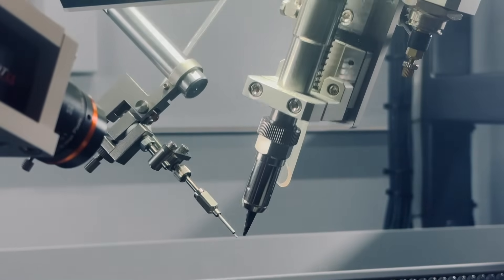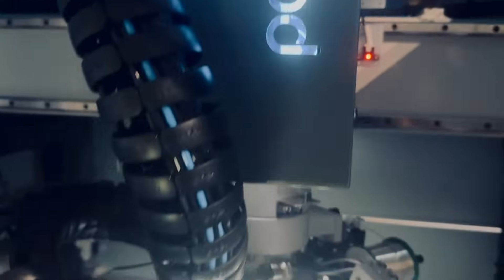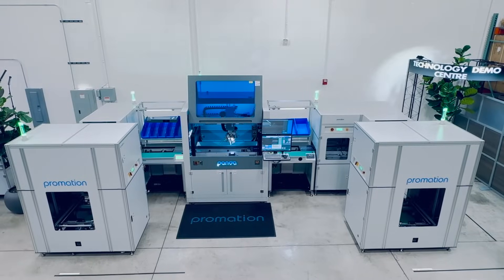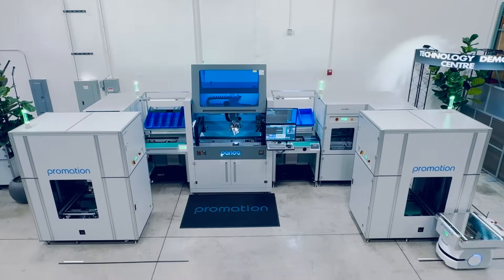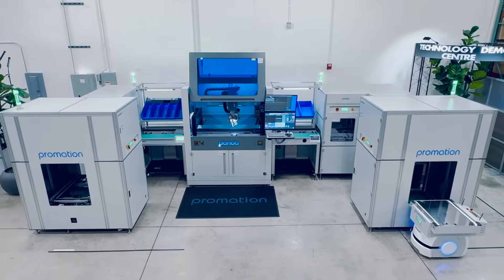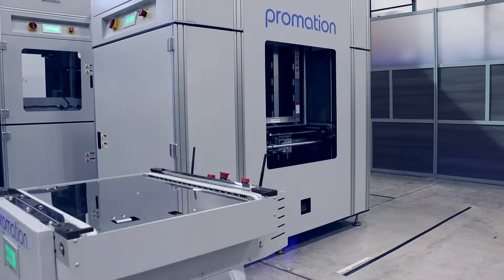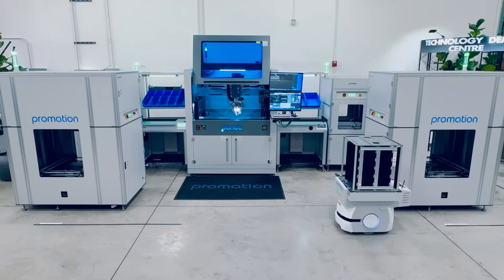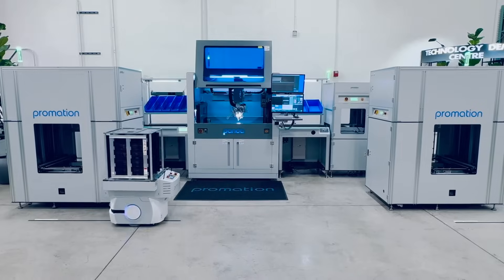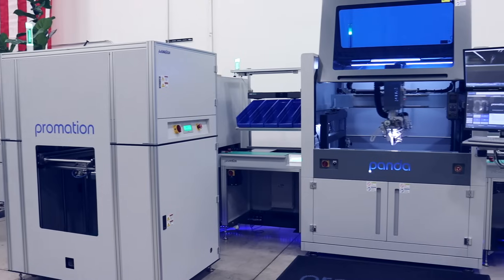Welcome back to the channel. In today's video we will be showcasing the latest technology for autonomous line loading and unloading of our intelligent Panda soldering machine via autonomous mobile robots. The Promation integrated magazine topper solution allows for empty or populated magazines to be autonomously loaded and unloaded on the Panda soldering line.